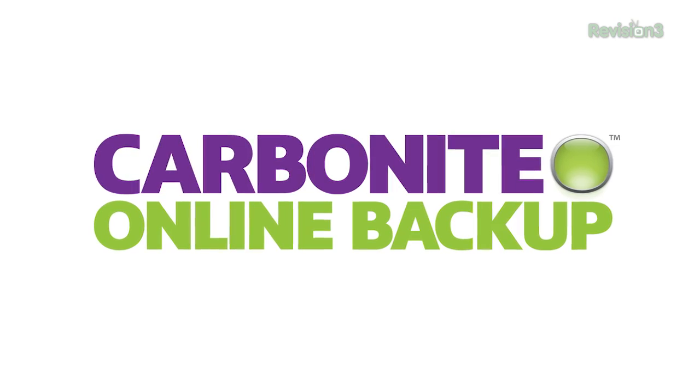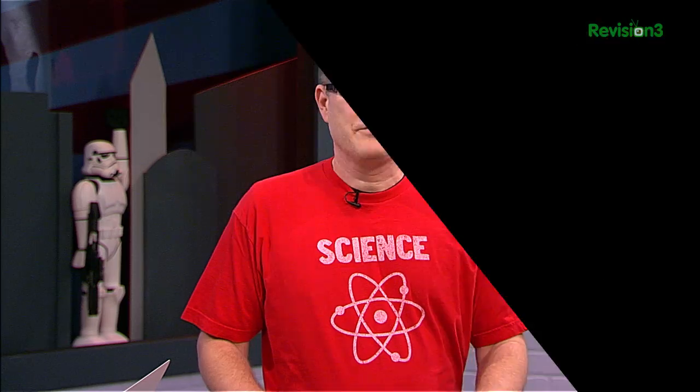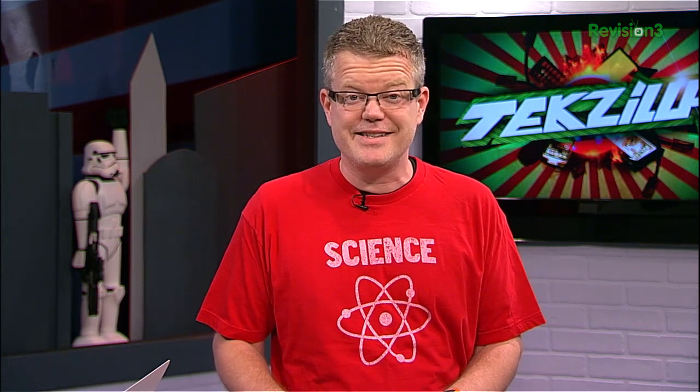This episode of Techzilla is sponsored by Carbonite. About a year ago, I put in a pre-order for the Leap Motion. This little peripheral promises to revolutionize the way you interface with your PC.